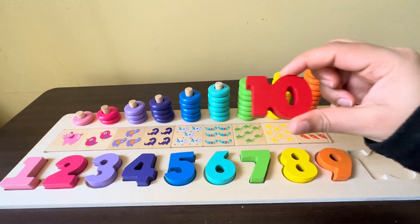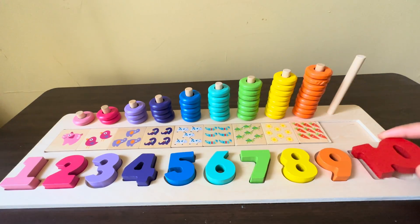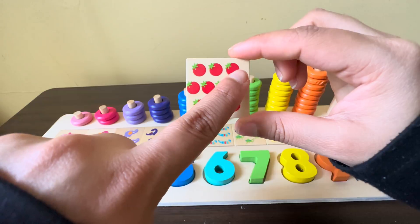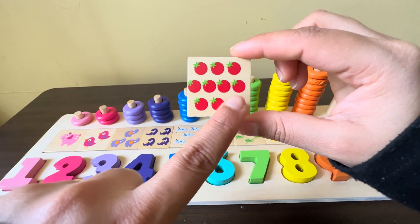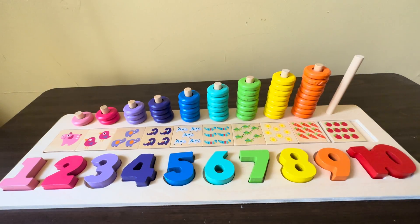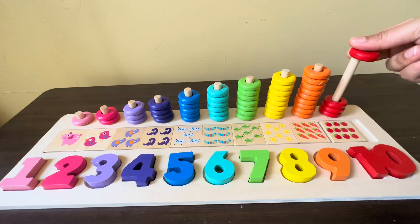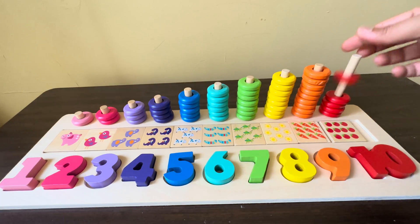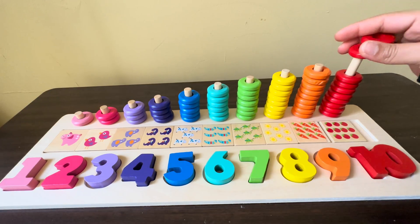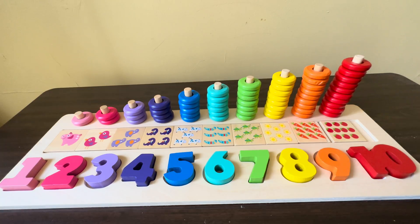Can you please tell me what is the last number? Yes, number ten! We have ten red color tomatoes, one, two, three, four, five, six, seven, eight, nine. We have ten red circles, one, two, three, four, five, six, seven, eight, nine, and ten!